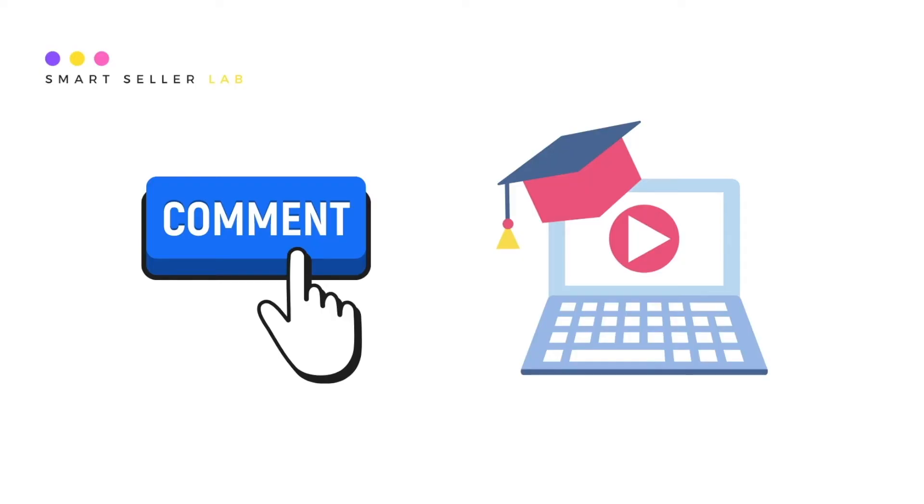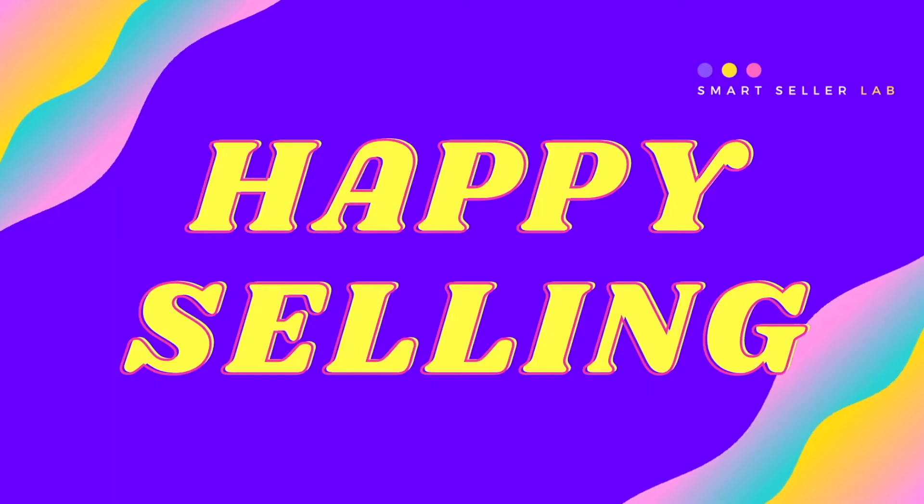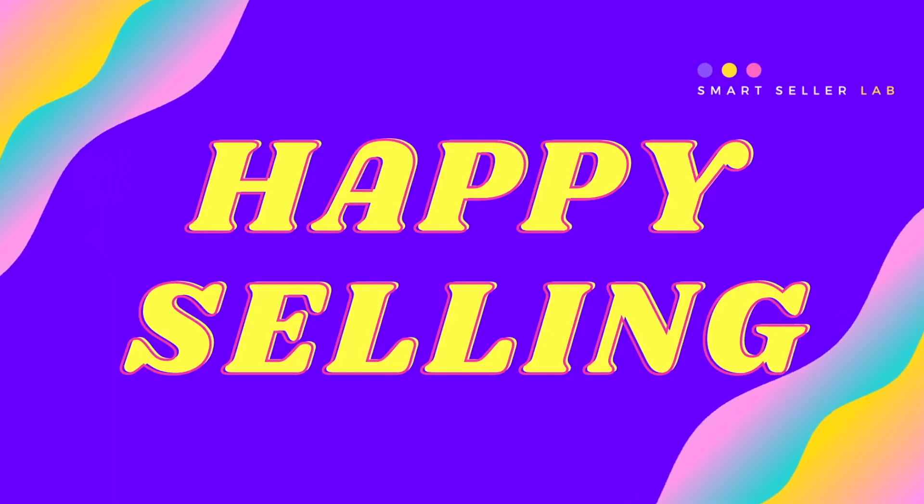If you want us to make more videos like this, please leave us a comment on this video and let us know what you want to learn. We hope you find SmartSellerLab useful — happy selling!